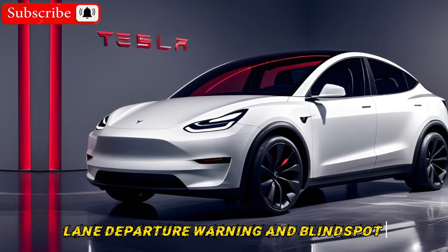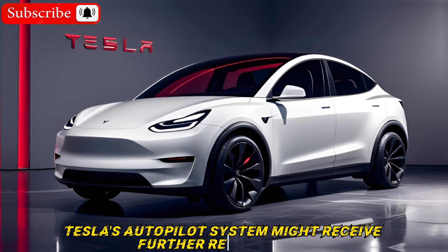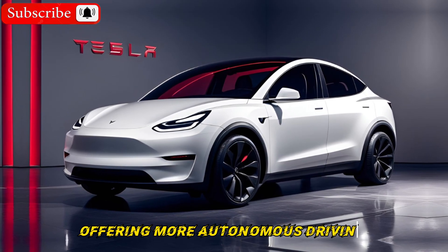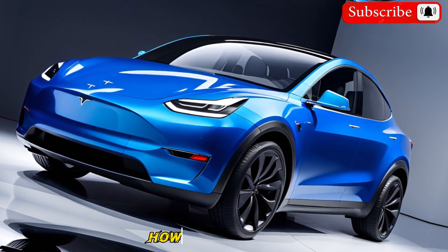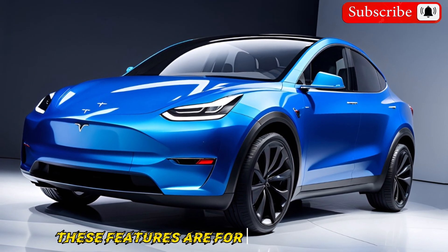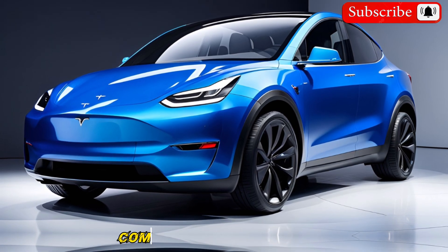Tesla's Autopilot system might receive further refinements, offering more autonomous driving capabilities on highways and city streets. However, remember these features are for driver assistance and don't make the car fully autonomous.